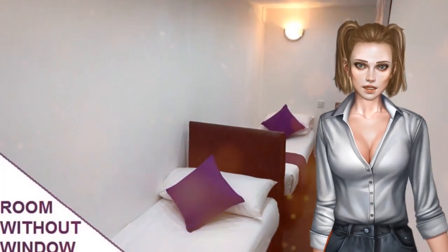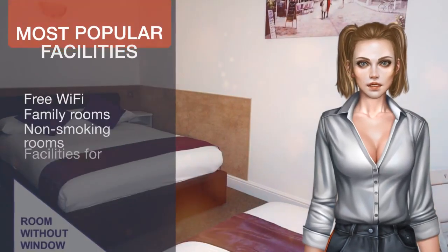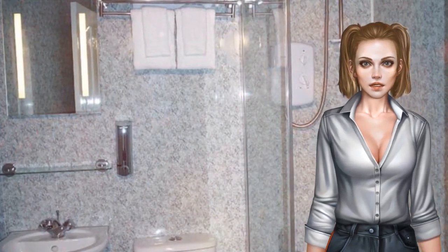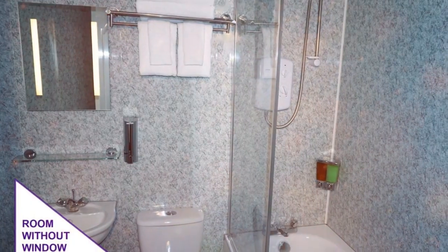Tate Modern, Southbank, Borough Market and Shakespeare's Globe are all a 15-minute walk from Accommodations London Bridge. City maps and tourist information are available on request. Southwark is a great choice for travellers interested in city walks, tourist attractions and monuments.